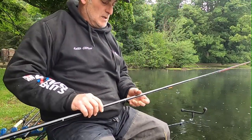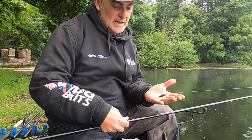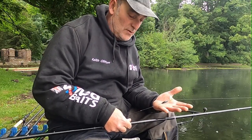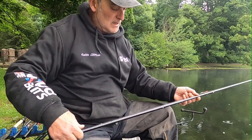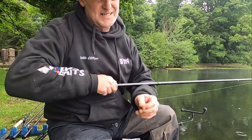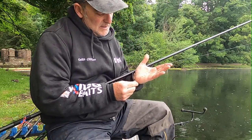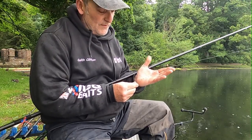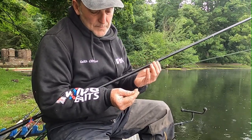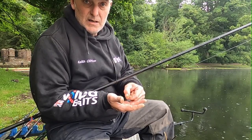Now I'll show you my pole rigs. I've got two pole rigs exactly the same. Starting from the Chianti style float — this is my heavy rig, which is a 0.4 float, a Chianti style float. Down at the business end, the main line is 0.17, because as I say there are some big fish in here. I've just got a spread bulk just above my hook length. My hook length is 0.15, again down to a Chinta hook size 12.